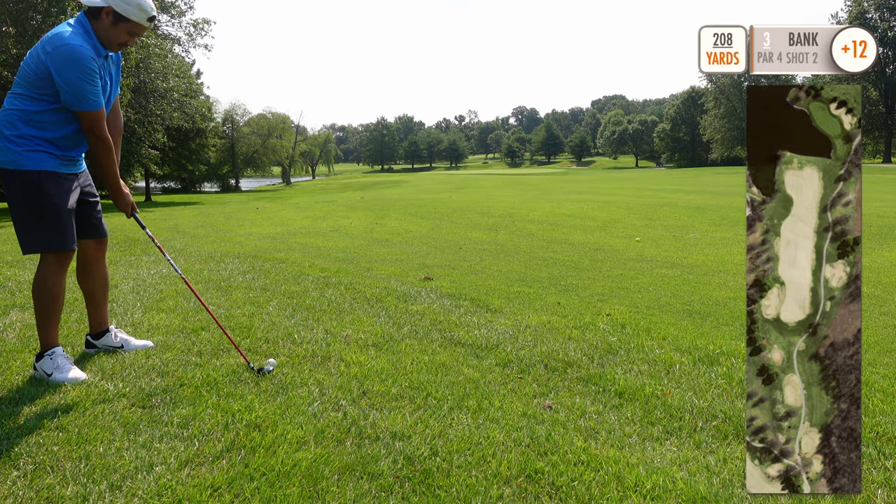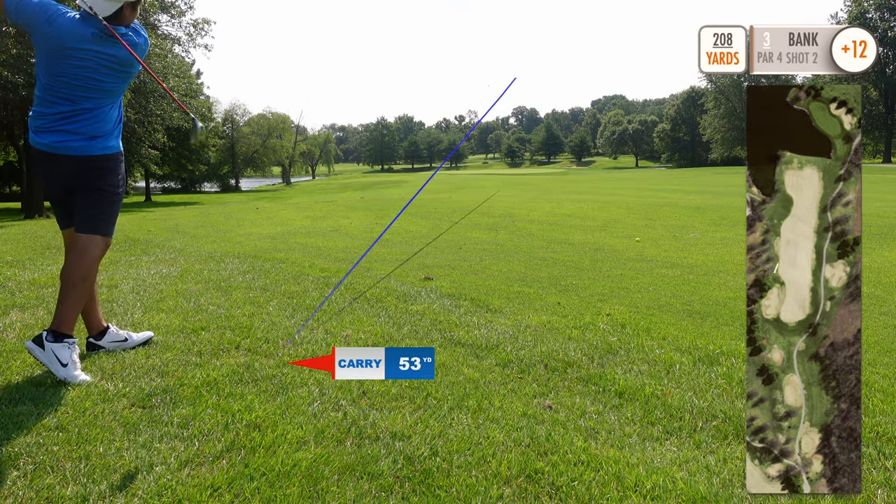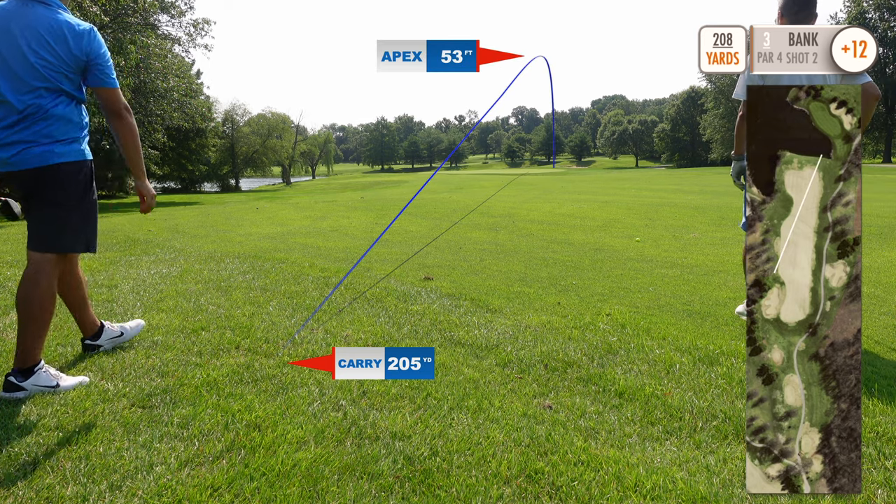Kind of a risky play here — 208 yard 7 wood going for the green. And we're going to get to the bottom right now. Oh, that's it, that's smooth, man.